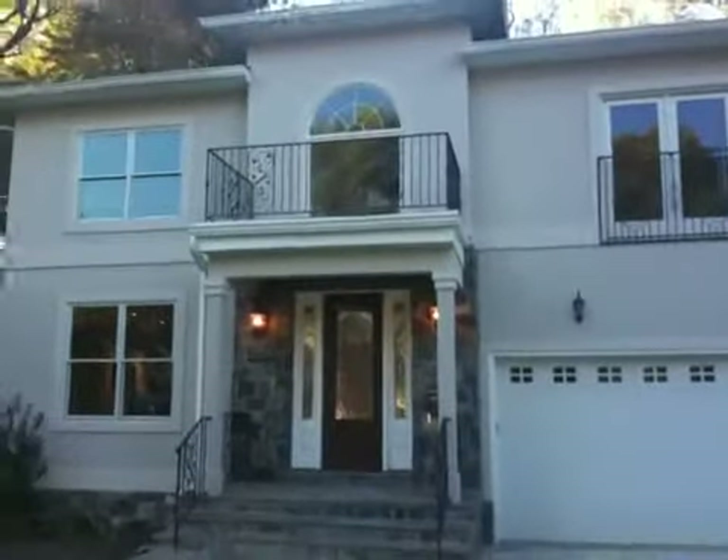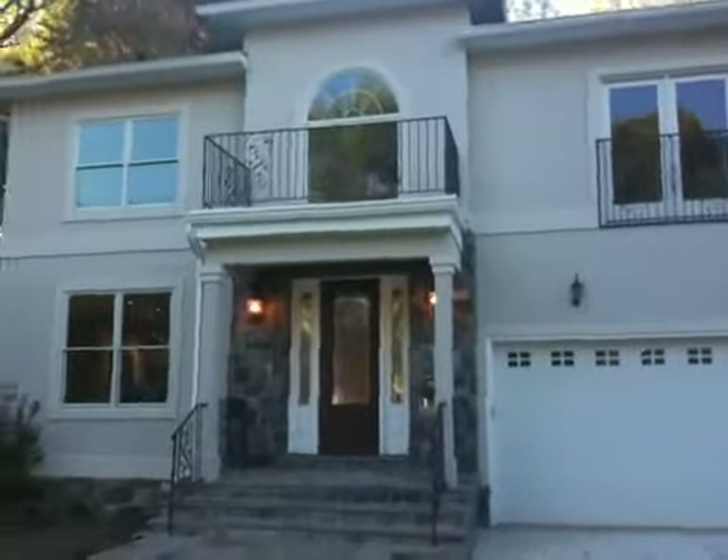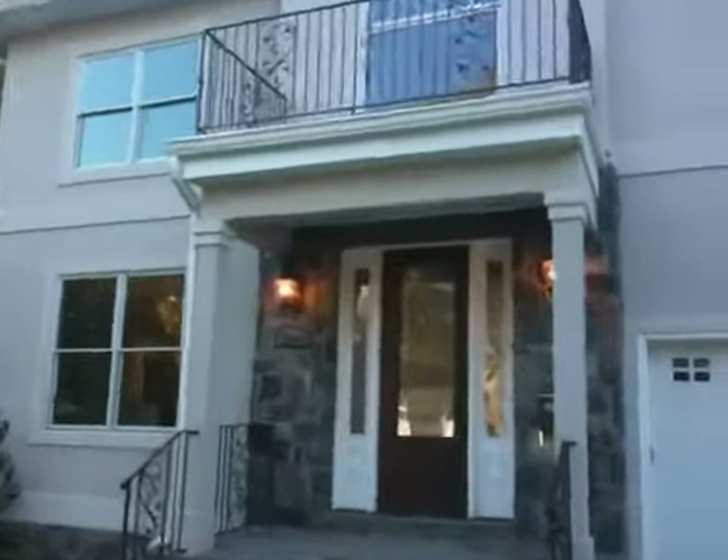This is 10502 Parkwood Drive. It's a Mediterranean-styled, brand-new home, just constructed within the last year. Price point: $1,049,000.